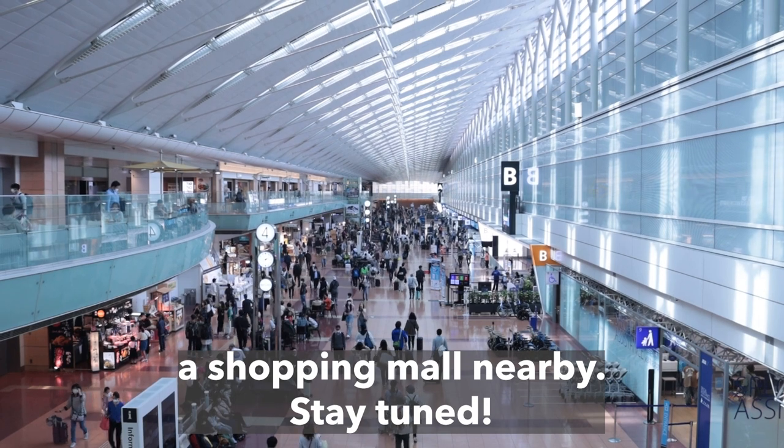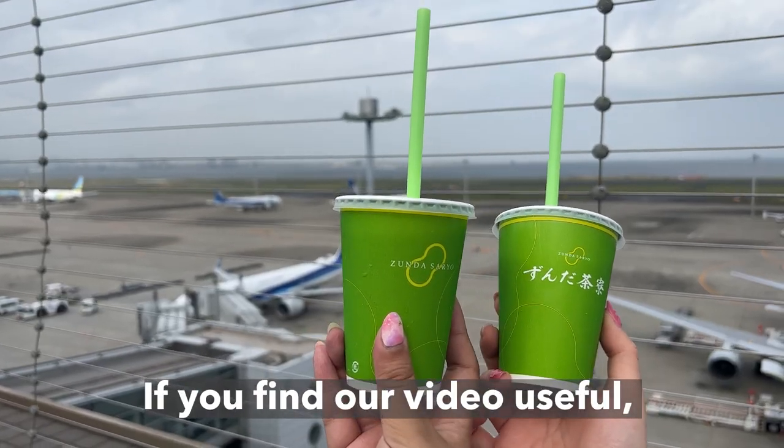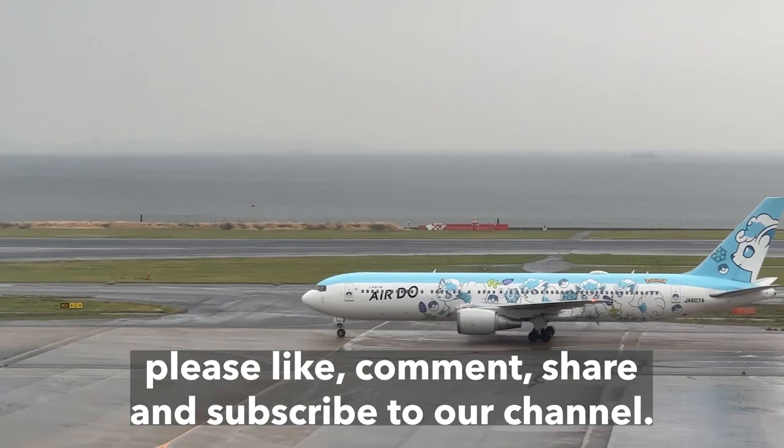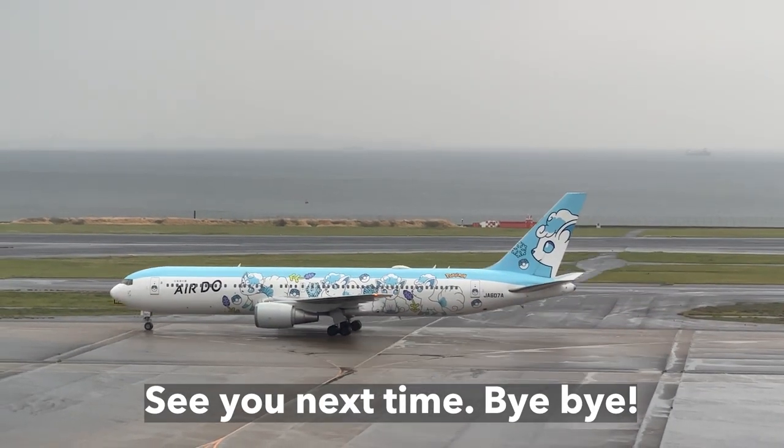Stay tuned! If you find our video useful, please like, comment, share, and subscribe to our channel. See you next time. Bye-bye!